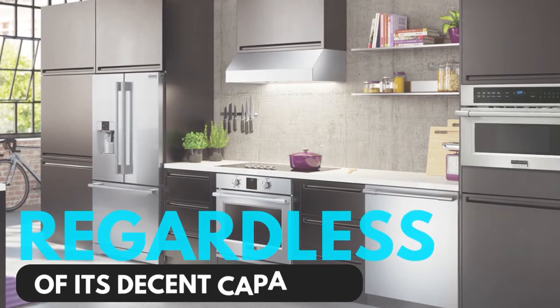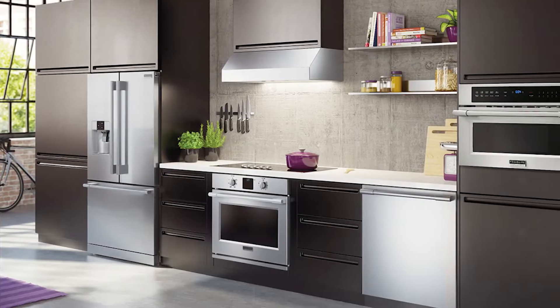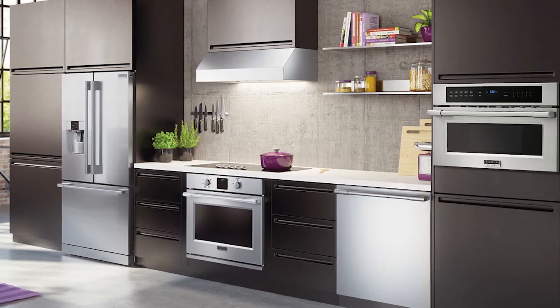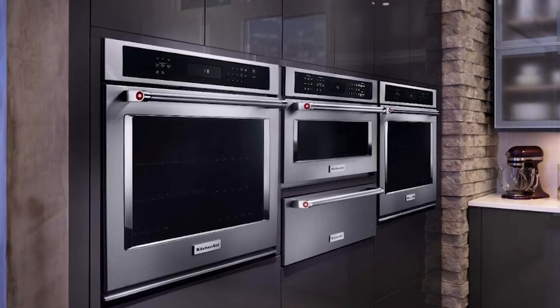It doesn't take up much space in your kitchen, regardless of its decent capacity. Furthermore, you can get this oven in installments, meaning you don't need to pay all the money at once. The main feature is that you will have two oven racks.